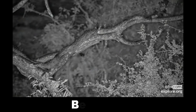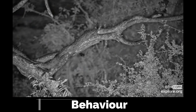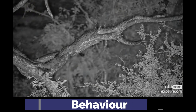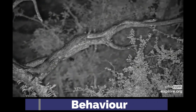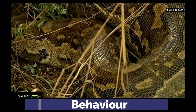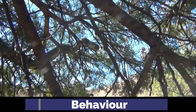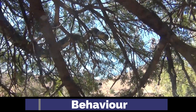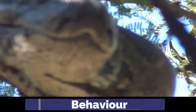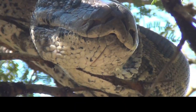African rock pythons are primarily nocturnal but can also be active during the day. They are ambush predators, remaining motionless for long periods before striking at unsuspecting prey. After consuming a large meal, they may remain inactive for several weeks to digest their food. Despite their size, they are very comfortable in trees and in water, which they often use for ambush attacks.